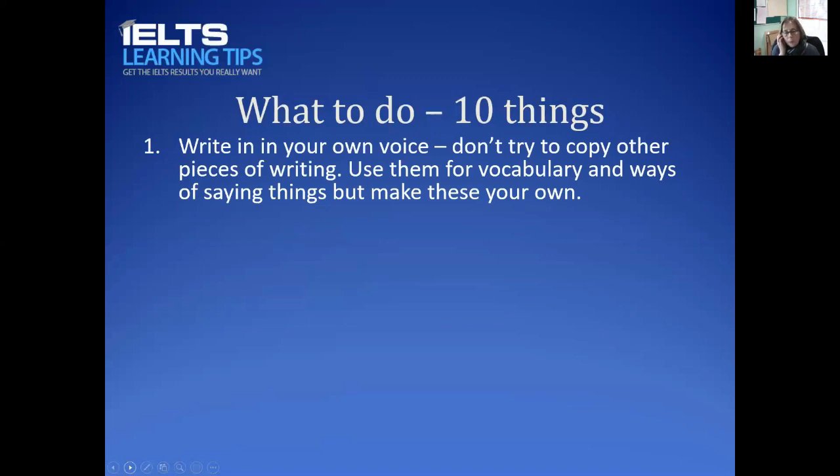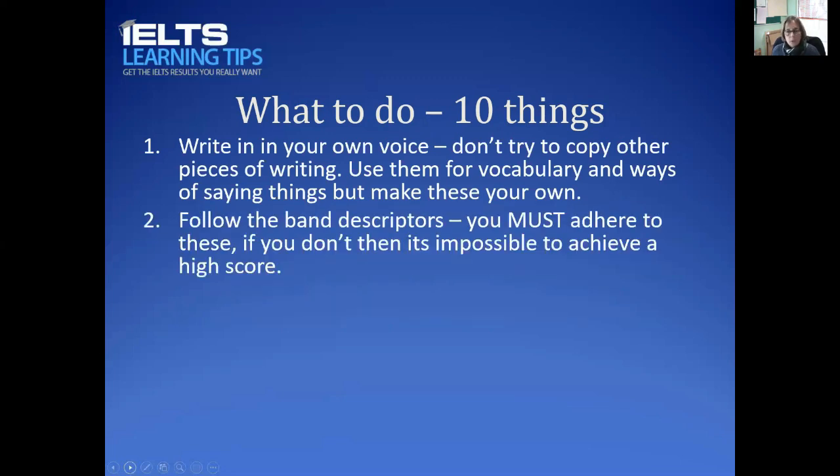Here are 10 things you need to do now to get your writing to band 7, 7.5, or 8. First, don't try to copy other pieces of writing. Examiners are trained to pick this up — they will know if it's copied or memorized. Use models to pick out vocabulary, good phrases, and good sentences, but then bring them into your own voice and write from your own perspective.